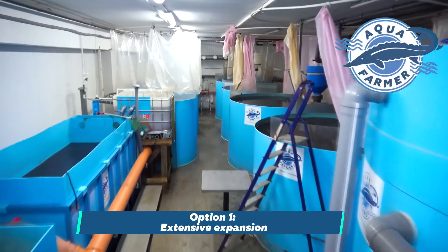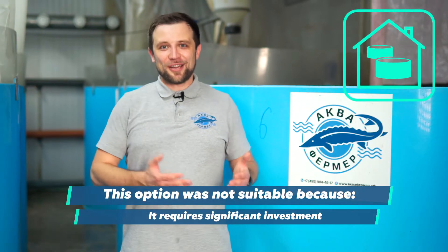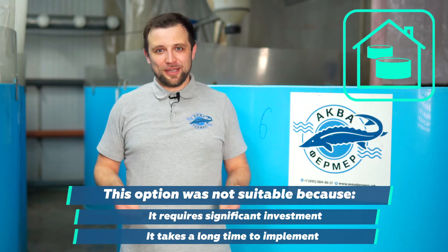The first option is going the beaten path, which means extensive expansion — putting in additional equipment and tanks, perhaps using some extra area. But we immediately dismissed this option, as it requires serious additional investment and takes time. And the product, grow-out African catfish, is needed now.